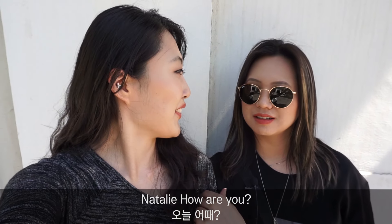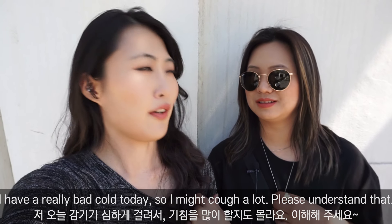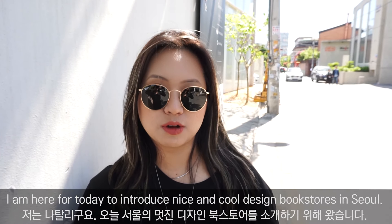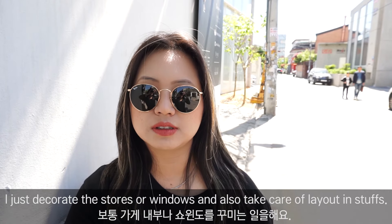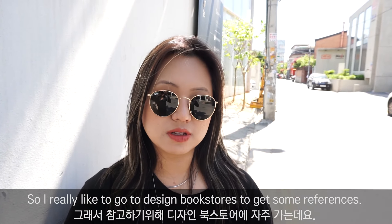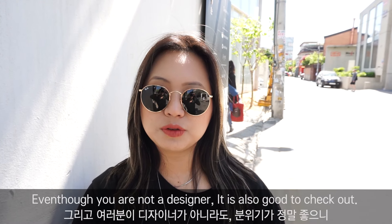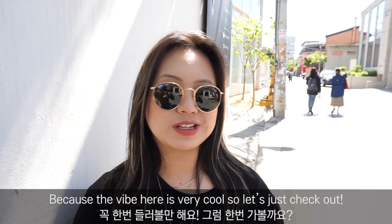Hi, I'm Natalie. I had a really bad cold today so I might cough a lot, but please understand. I'm here today to introduce really nice and cool design bookstores in Seoul. I am a space designer for fashion brands — I do the windows, decorate stores, and take care of layouts. I really like to go to design bookstores to get references, and even if you're not a designer, the vibe here is very cool. So let's check out.